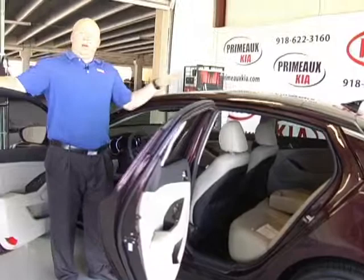That about wraps it up. My name's Justin Allgood here at Primo Kia. Come by and see us at 4747 South Yale, or visit this car on the website at PrimoKia.com.